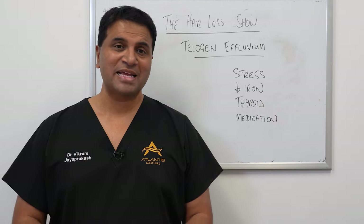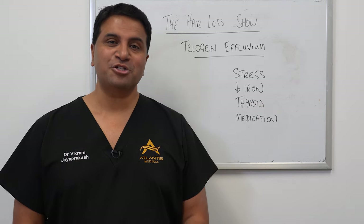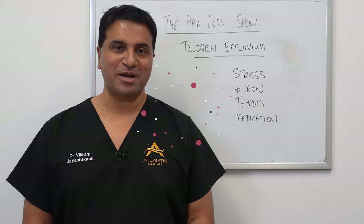Hi everyone, welcome back to The Hair Loss Show. In today's episode we're going to talk about telogen effluvium, so stick around.